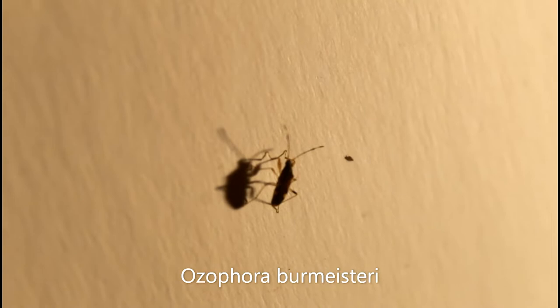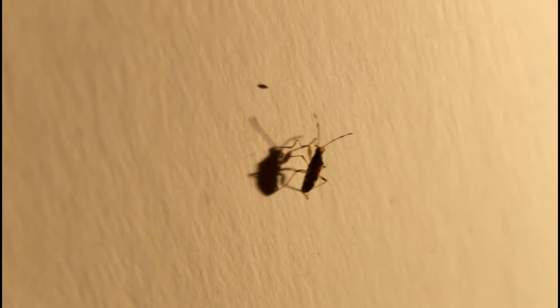Much like the last bug, this right here is also a kind of dirt-colored seed bug. However, this one's about twice as large and is a different species called Pseudophora burmeisteri. Much like the last one, this one is easily recognizable by the leg patterning, with all the legs being pale, whitish in coloration, except for the back legs having a black ring around them.